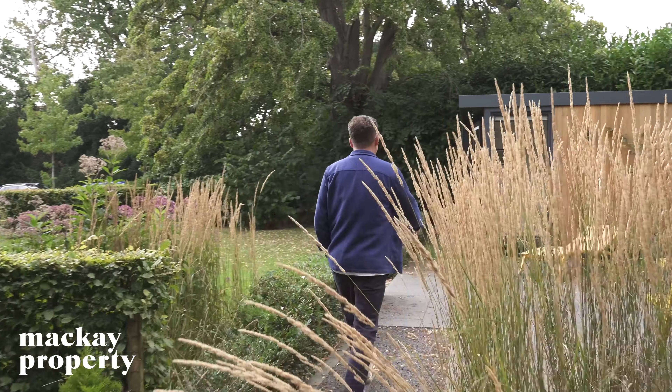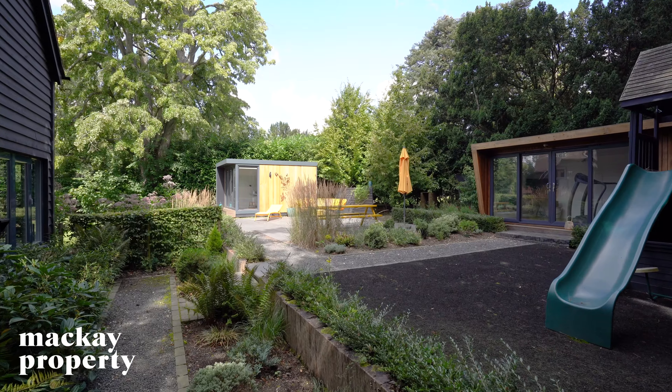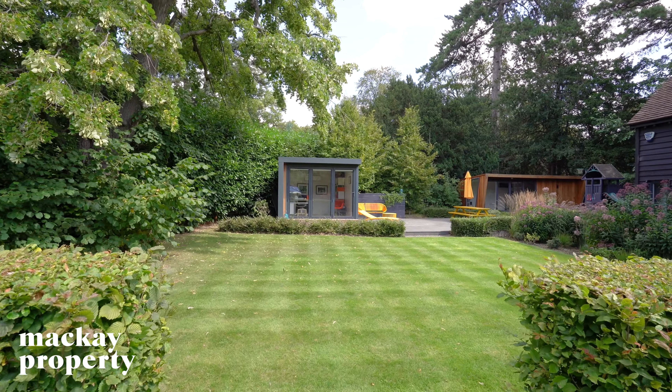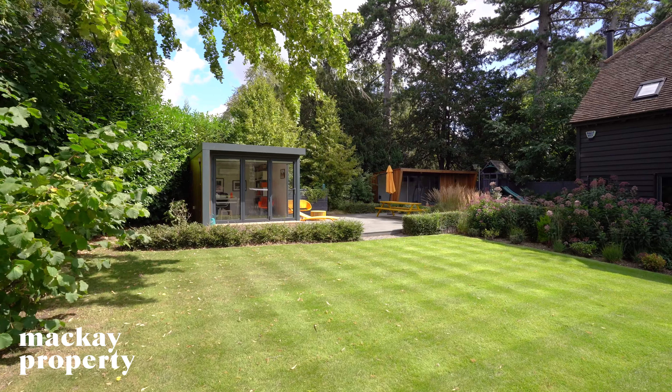One thing I love about this garden is how secluded it is. It's got lots of different areas including a large lawn area, some beautiful planting, a children's play area, and don't forget the two wonderful outbuildings.